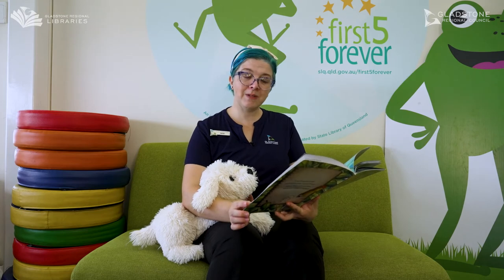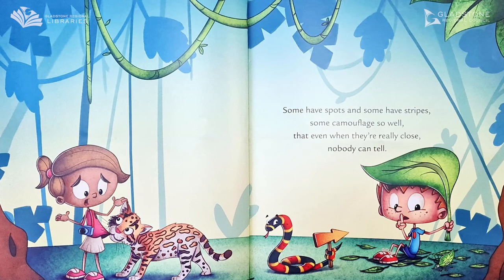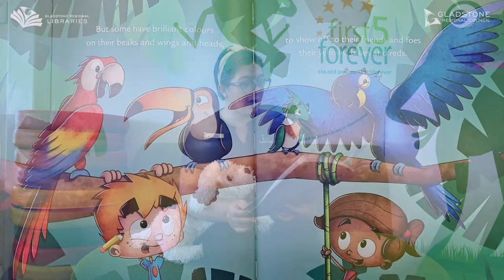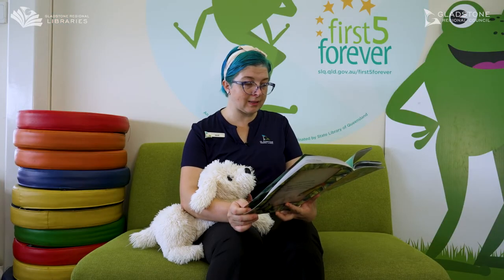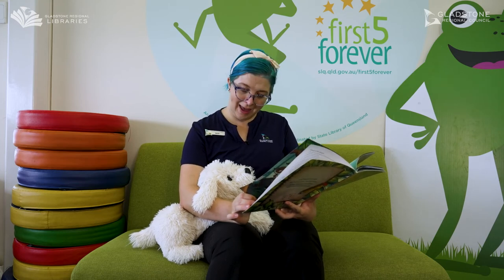Some have spots and some have stripes. Some camouflage so well that even when you're really close nobody can tell. Oh, such good hiders. But some have brilliant colours on their beaks and wings and heads, to show off to their friends and foes their yellows, blues and reds. Oh, a bit like me with my blue hair.